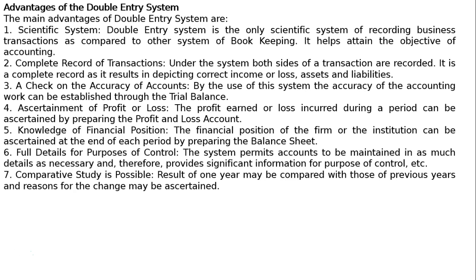7. Comparative study is possible. Results of one year may be compared with those of previous years and reasons for the change may be ascertained.